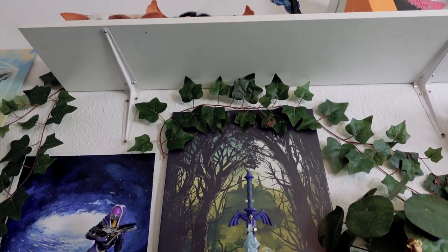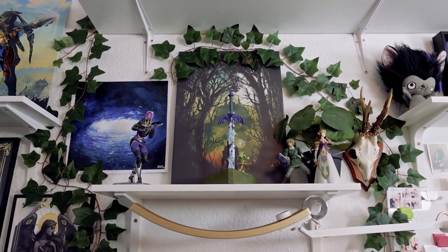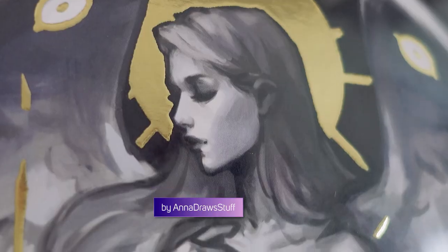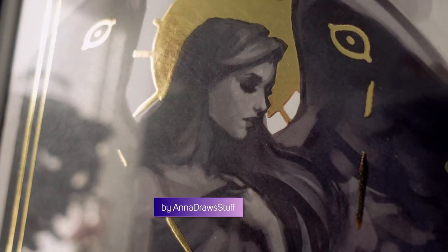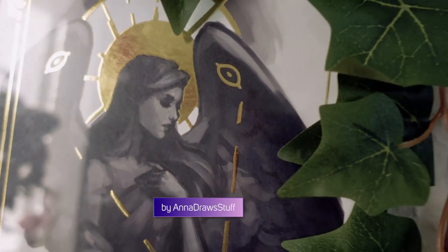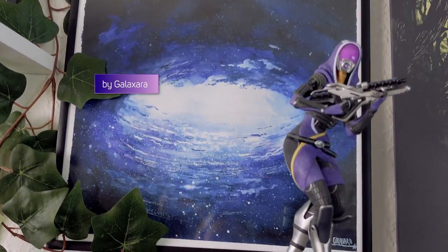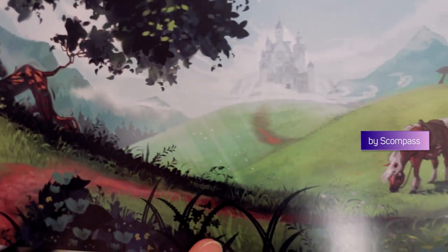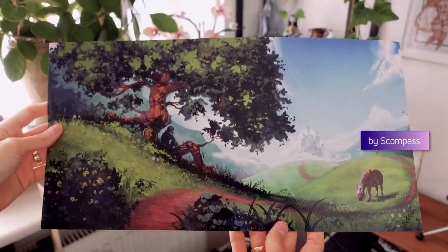On the wall above my desk setup, I have some artwork that I love, and that I think fits perfectly with my theme. I'll credit all the artists as I show the art, so you can check them out for yourself. I still have a landscape poster that I want to hang up, but I'm still not sure where to put it. All I know is that I absolutely love it, and I need to get it up somewhere.